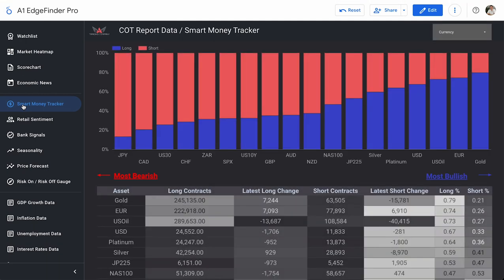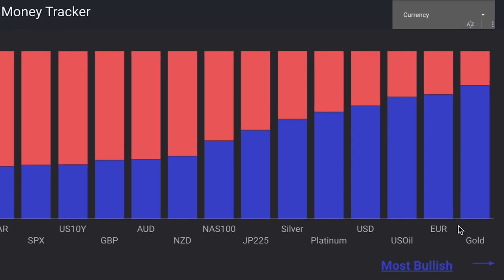If you're unfamiliar with what the smart money tracker is, it's our COT report data, meaning this is what institutional traders — sometimes called smart money traders — are going long and short on. These are hedge fund guys getting paid lots of money to take lots of trades. Over here, we can see our most bullish asset currently from those institutional traders is actually gold: 79.42% long and 20.58% short. Gold is the most bullish asset.